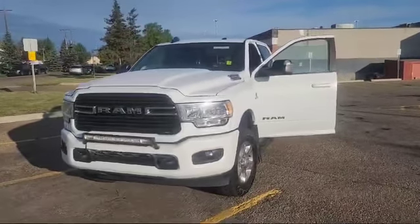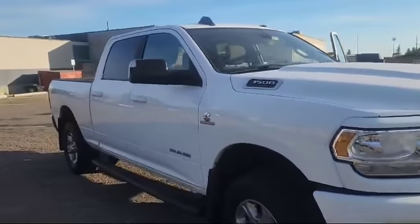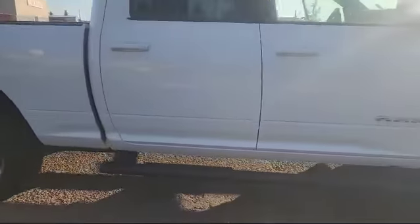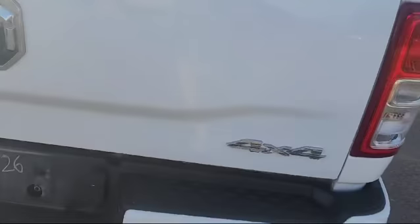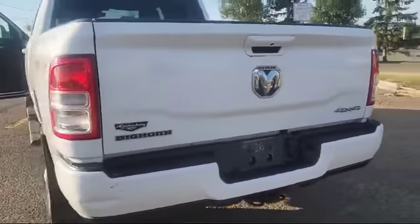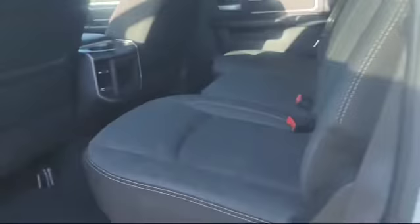Good morning Jesse, Fred over here at Londonderry Dodge. I wanted to do a quick video on the 2020 Bighorn that you inquired on. This one already has the steps on there, already has the mud flaps, already got your spray liner, and of course it's got your tow package, your four and seven pin wiring.